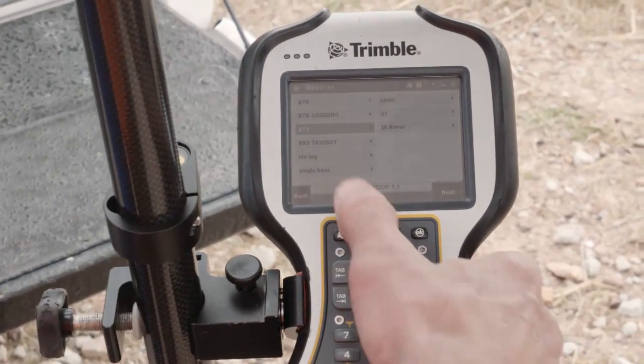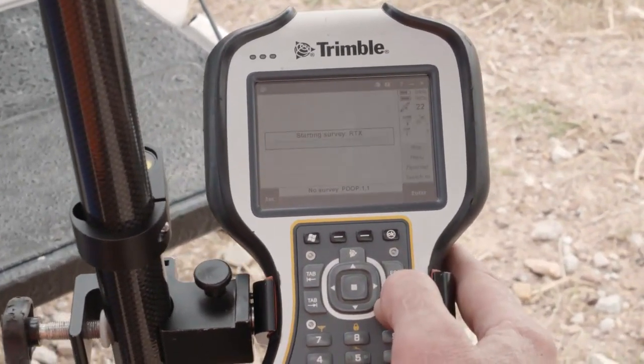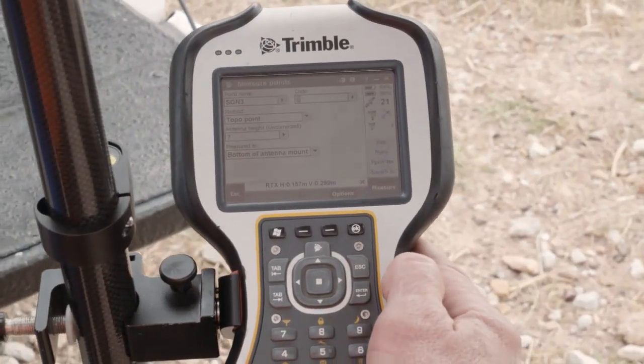Using RTX for the first time was a bit surprising. I switched everything on, set it up, initialized the whole system and it started giving me answers sort of magically out of the sky — which is literally where it does come from, I know.